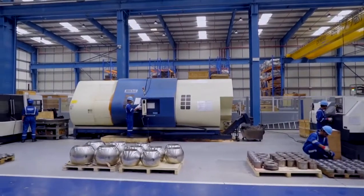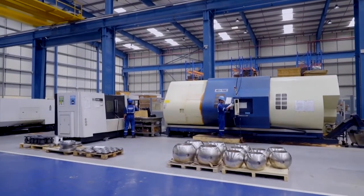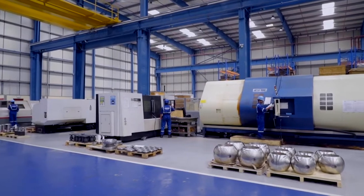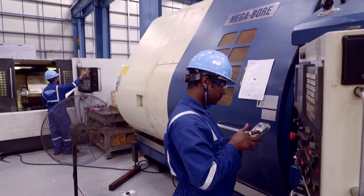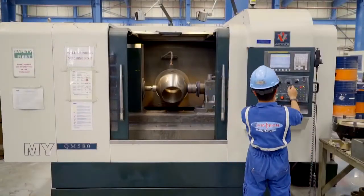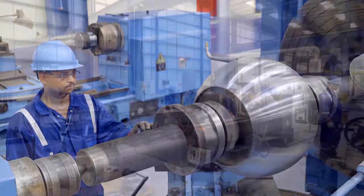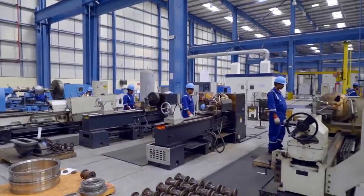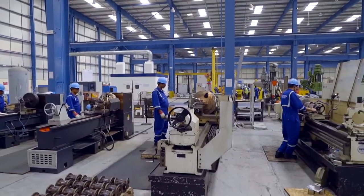The advanced CNC mega-bore machine center is where the ball turning, grinding and lapping takes place. Conventional machines are used for pre-machining of the cast components, which are later loaded onto CNC machines for a higher level of dimensional accuracy and surface finish.